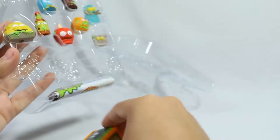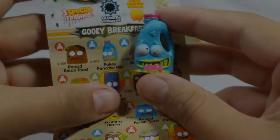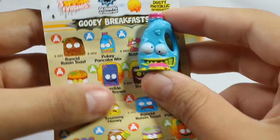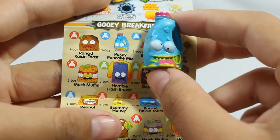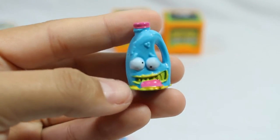We have two surprise grocery crates. Here is the checklist and let's see all the fun groceries in this pack. First up we have someone from the gooey breakfast category - Pukey Pancake Mix. I have the blue one that looks really psychedelic and cool. I really like the design of this guy, he's so cute.